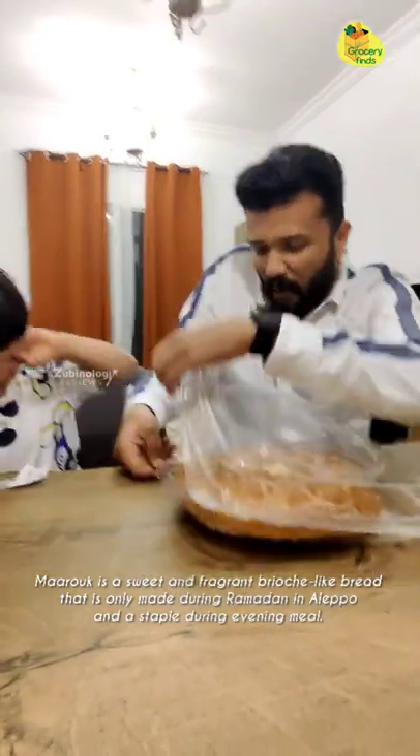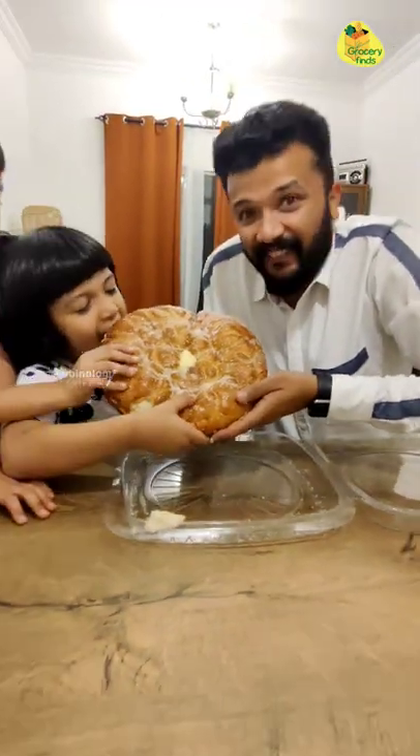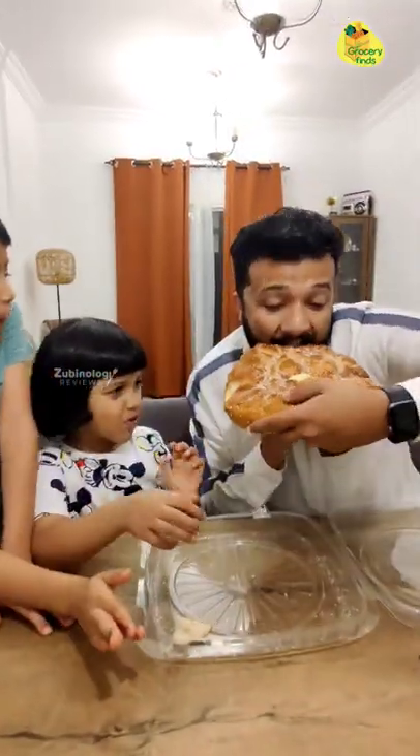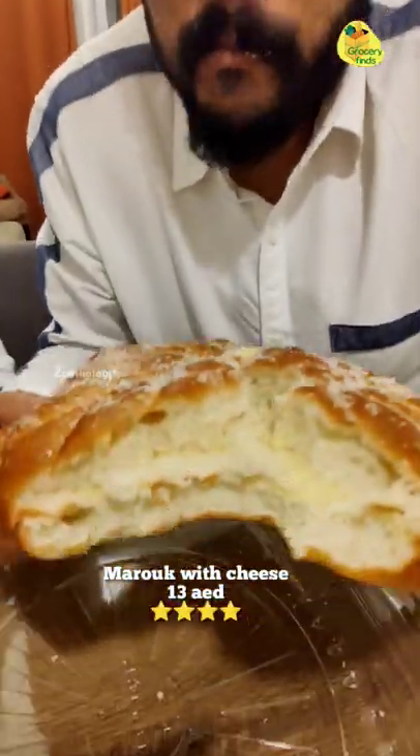This is from Emirates Market. This is our Grocery Finds: Maruk Bread. Maruk bread with cheese. They also have a Nutella, dates, and plain.